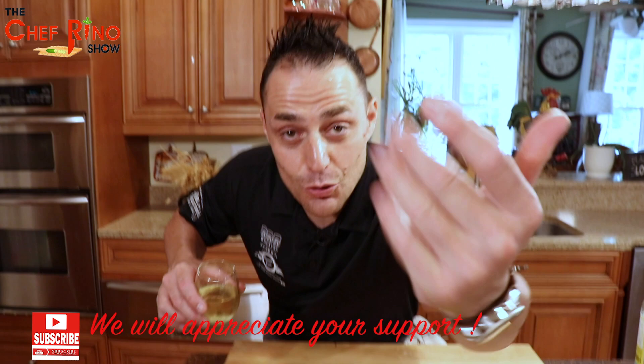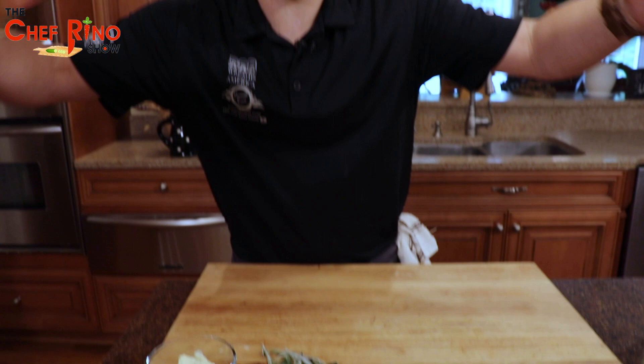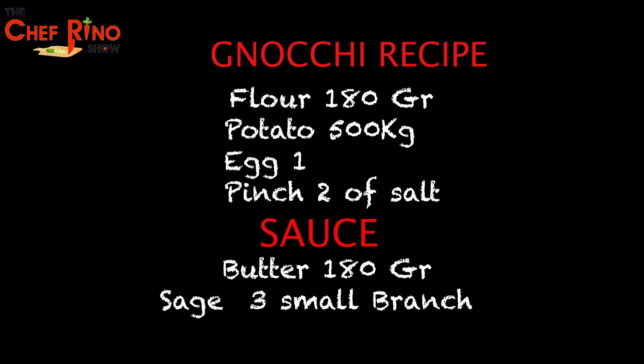Come here, come here — look at him! Look, guys, homemade gnocchi with sage and butter. Now let's explore on Chef Reno Show. If you haven't subscribed, get on it, because this is very interesting.